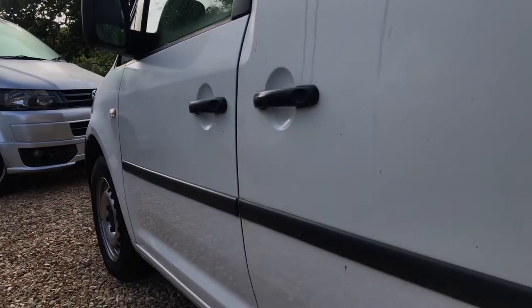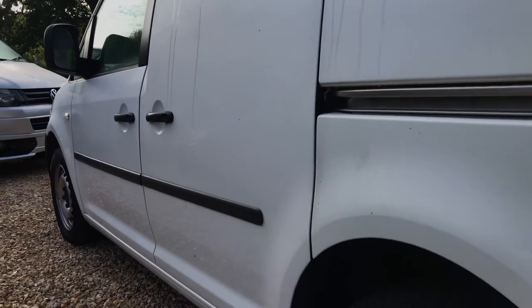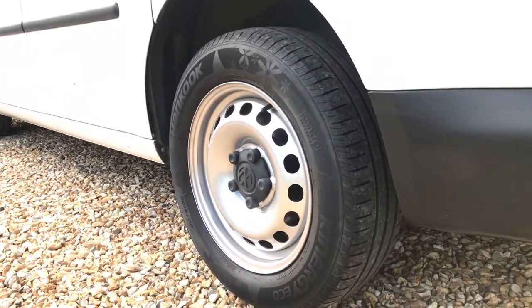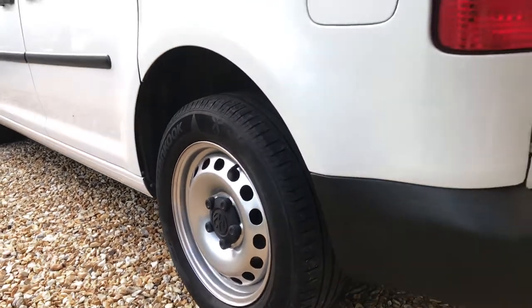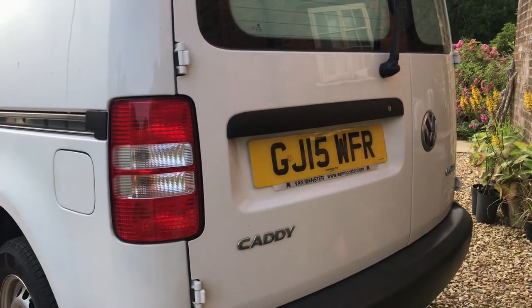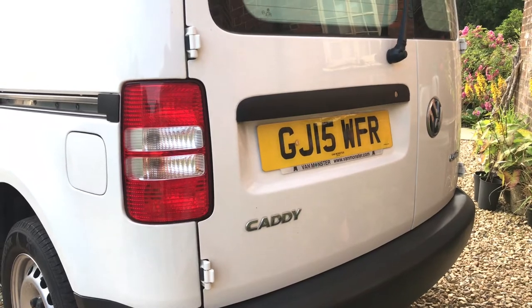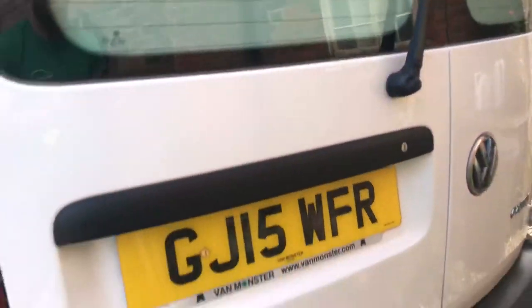It drives perfectly, starts first time, no issues at all. All the tires — you've got a matching set of Hankook tires all round, good levels of tread remaining. The inside section of the rear windows has been covered in white so you can't actually see through, which gives you a certain level of privacy.